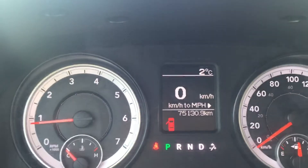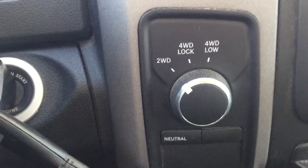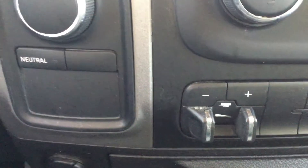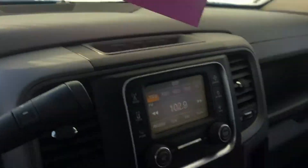This vehicle is currently sitting at 75,130 kilometers. To the right here you've got your four-wheel drive option, and right next to that is your tow option as well. Climate control above that and media control above that. There's a full bench seat here in the front.